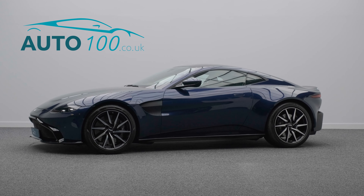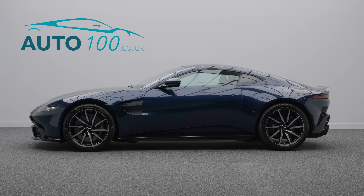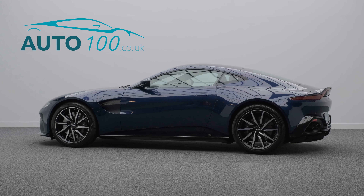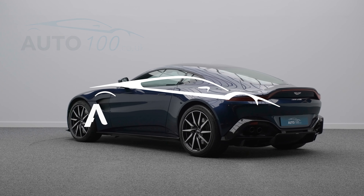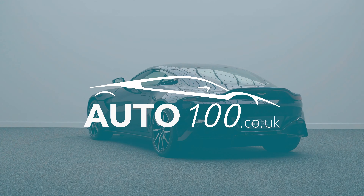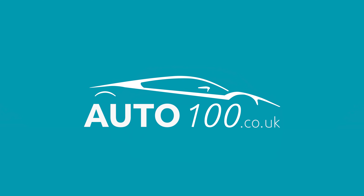The performance is phenomenal, with a turbocharged 502 horsepower engine giving you a 0 to 60 time of a blistering 3.6 seconds. Why not inquire with us today to find out more about this superb example?